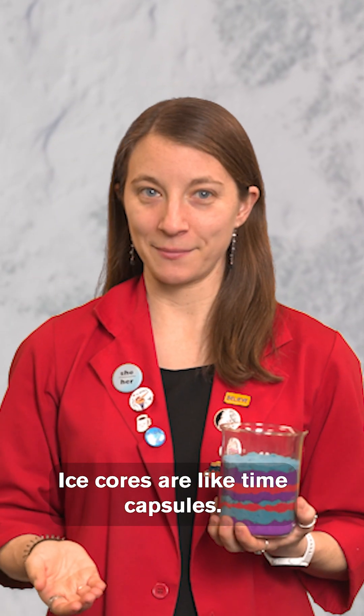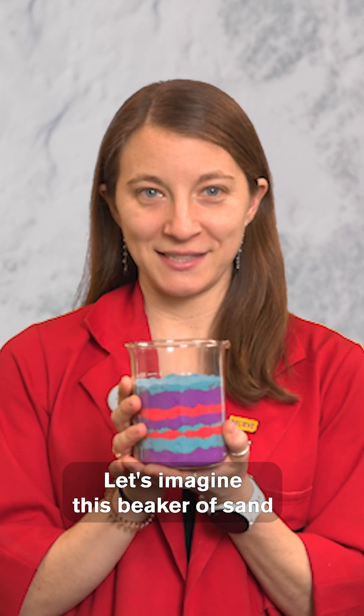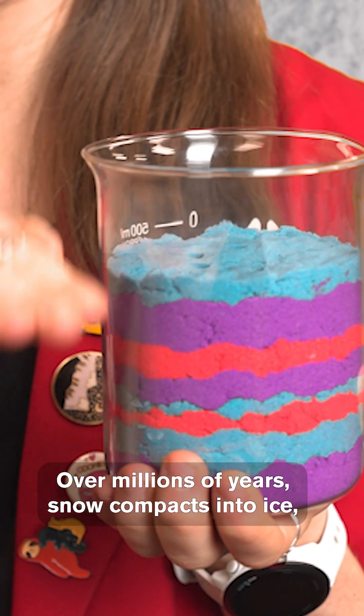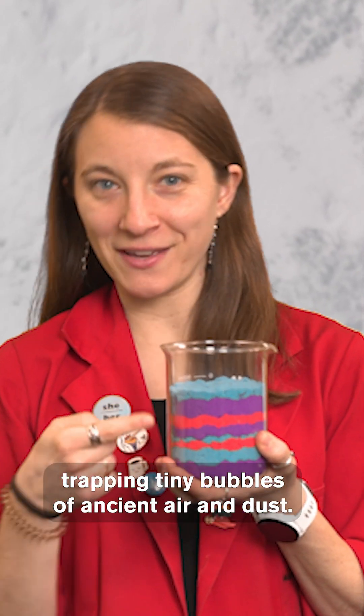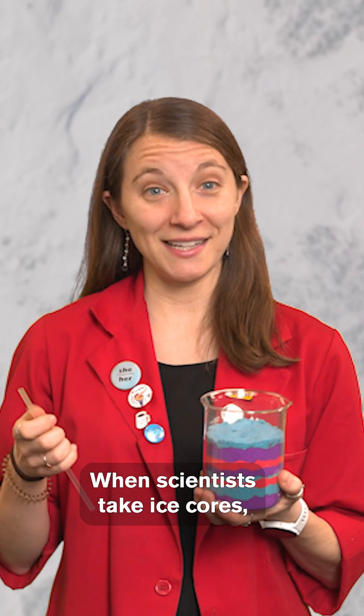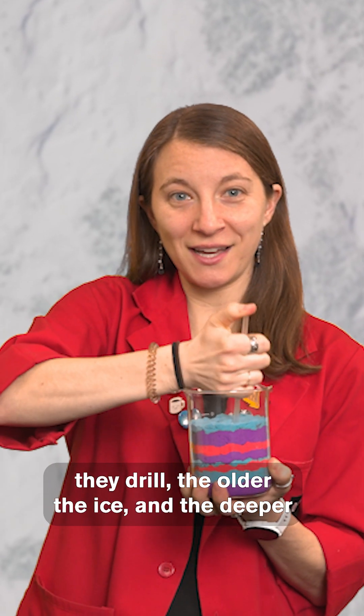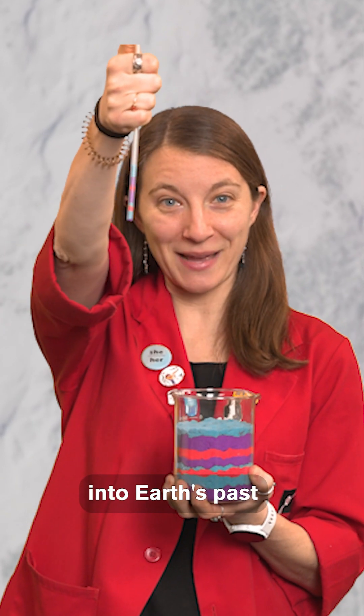Ice cores are like time capsules. Let's imagine this beaker of sand is ice from Antarctica. Over millions of years, snow compacts into ice, trapping tiny bubbles of ancient air and dust. When scientists take ice cores, the deeper they drill, the older the ice — and the deeper into Earth's past you can see.